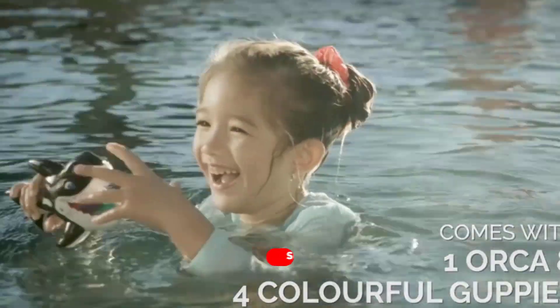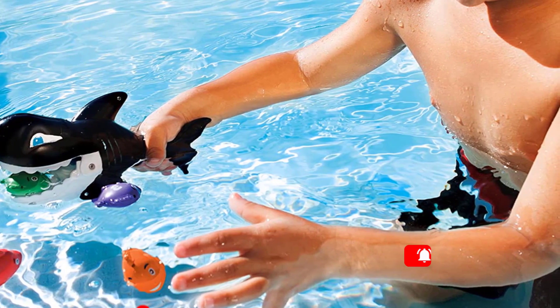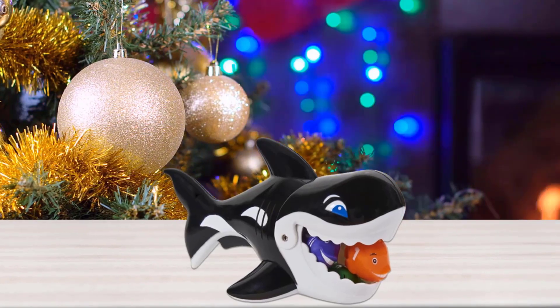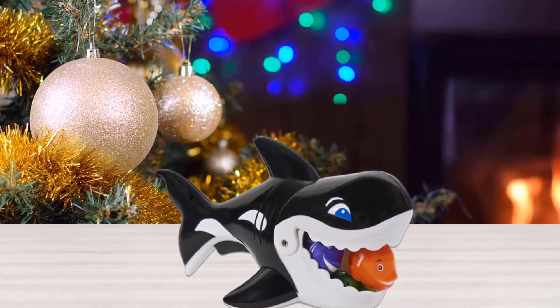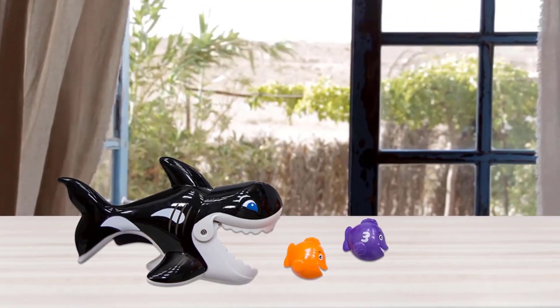Best for ages 2 years and up. Educational water toy for teaching preschool counting and color identifying skills. Squeeze the trigger on the whale to gobble up the fish as they float by. Guppies float on the surface of the water, easy for little fingers to grab.